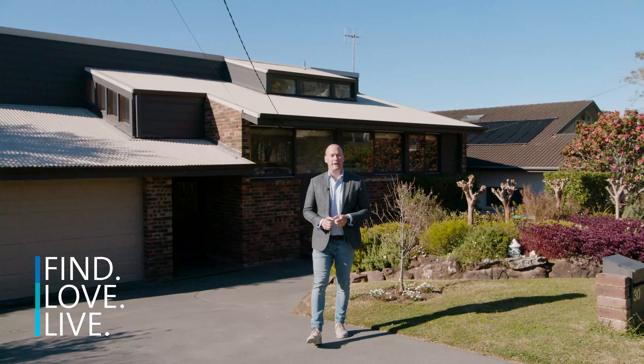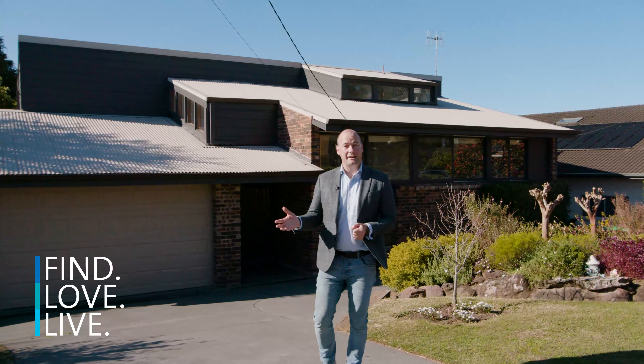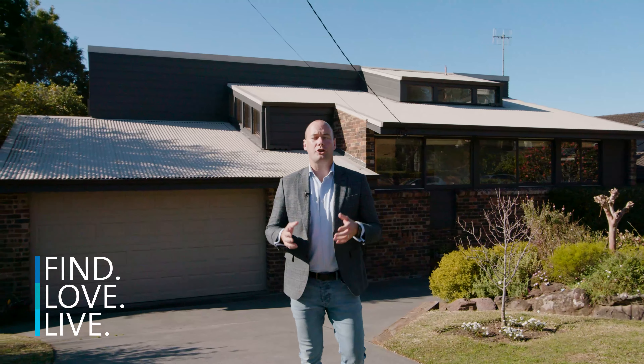Now with a versatile floor plan offering six bedrooms and a double lock-up garage, you've got a huge amount of storage space and accommodation. I'm Andrew from Cunningham's — look forward to hearing from you for one of our inspections.